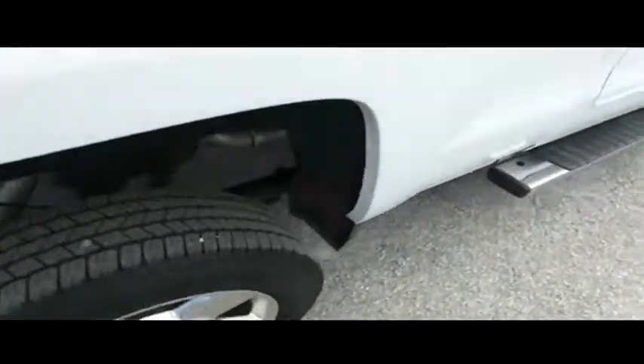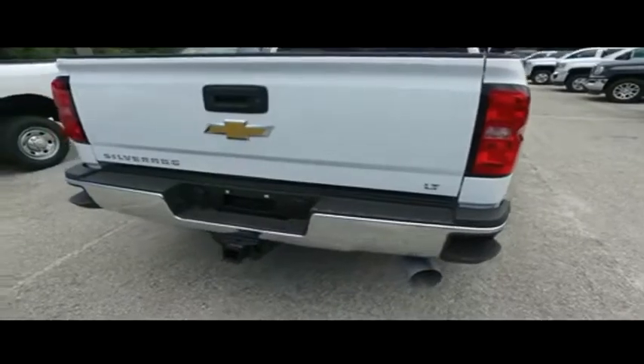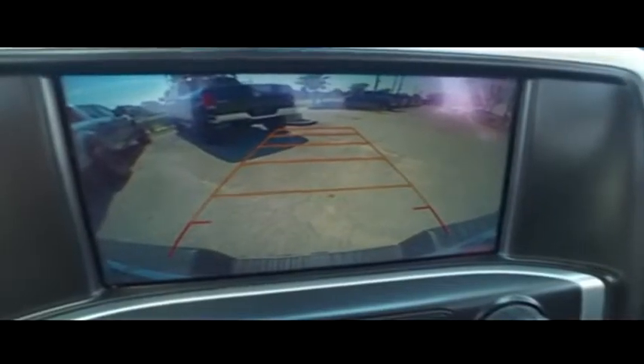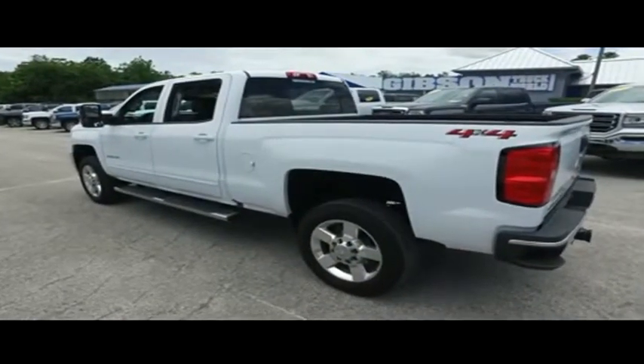Get on down here and take the Gibson Truck World price guarantee challenge: if you can find a better truck for less, we will give you $1,000. Do not wait, do not hesitate, do not procrastinate — this beautiful monster will not last long. Call us now.